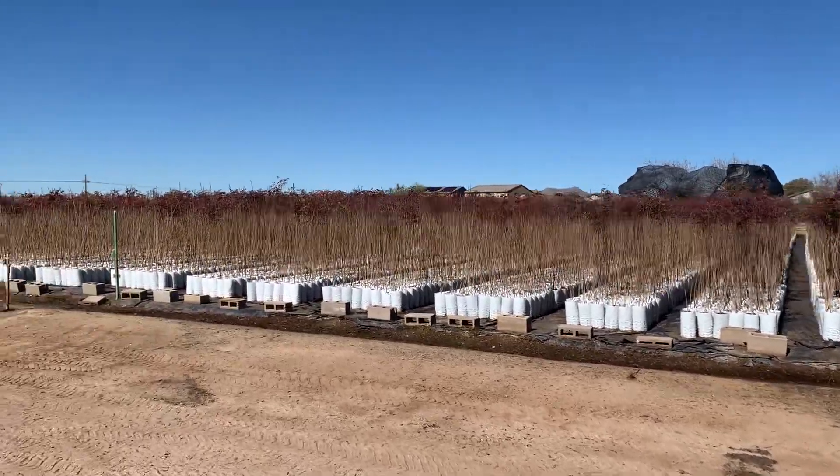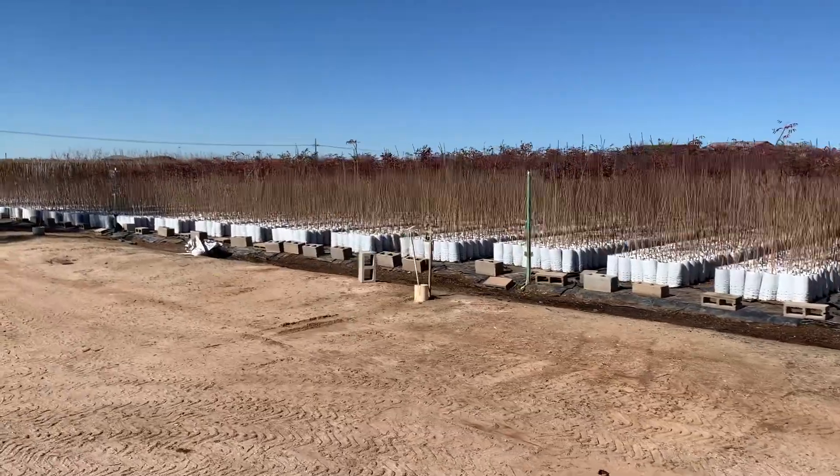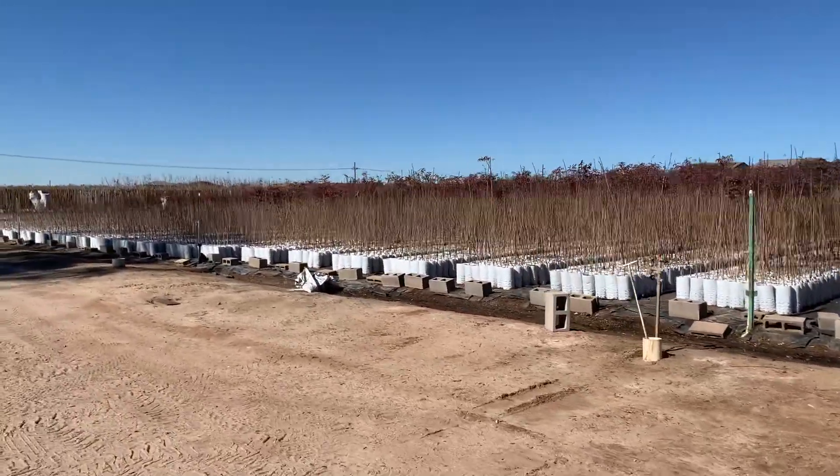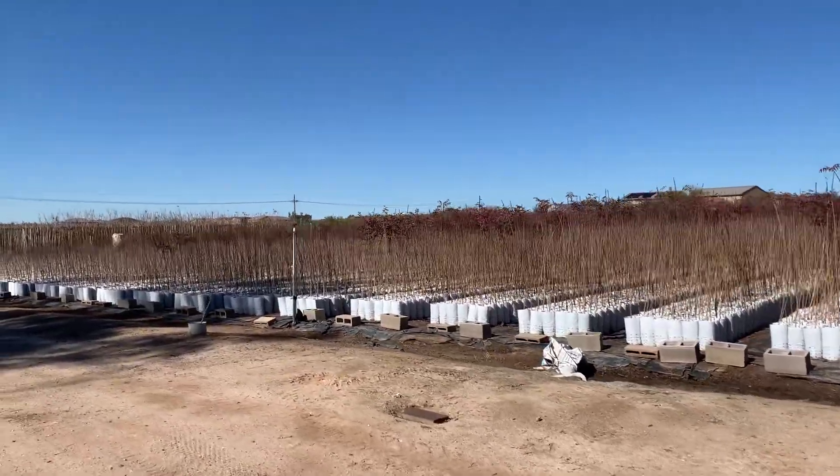Good afternoon and welcome to Weininger Nursery's YouTube channel. I'm out here at one of my favorite wholesale growers. These are all red push pistache trees — a very, very popular tree in the Tucson area.